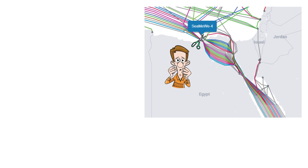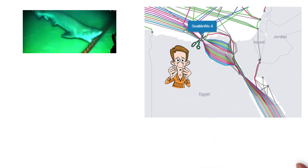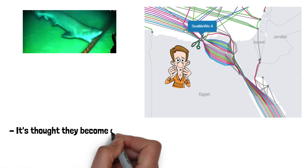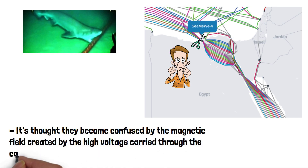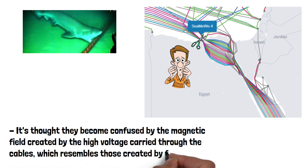Another potential threat to the cables is sharks. In 2014, footage was obtained of a shark biting a submarine cable. It's thought they become confused by the magnetic field created by the high voltage carried through the cable, as this resembles those created by fish — although a shark attacking a cable does seem to be extremely rare.